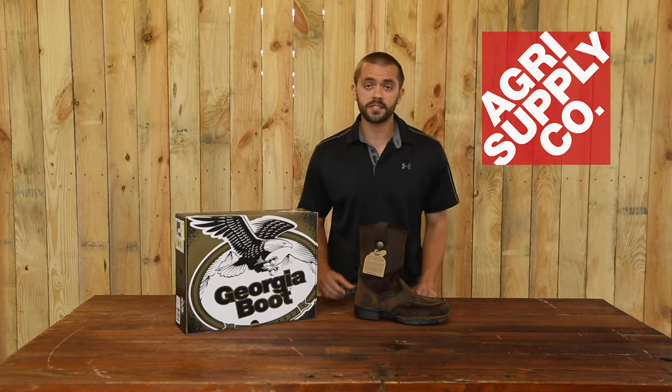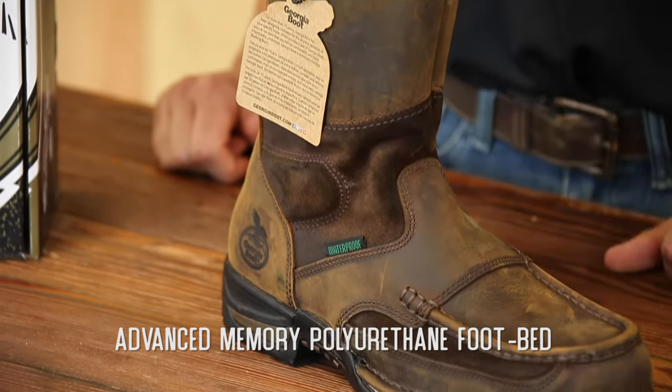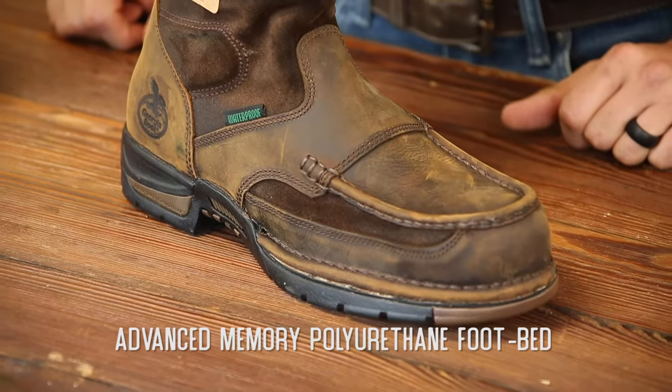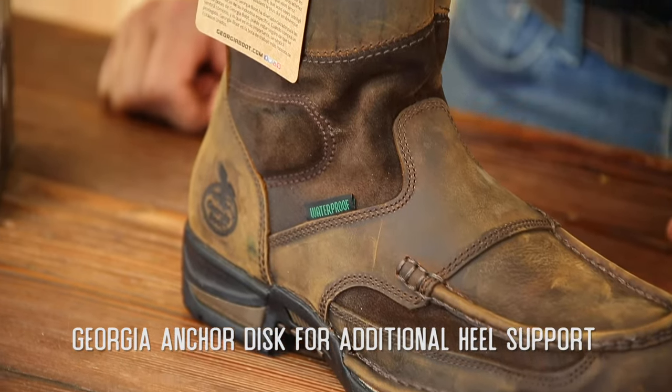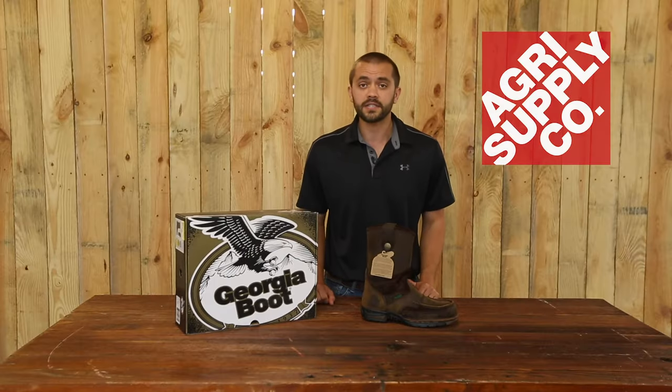It's a very versatile boot, it's about 10 inches high, and gives you some added protection here on the side. It's a very casual, comfortable boot that can also be used at work. You can wear this with casual jeans or with khakis. It really is a southern classic must-have boot.